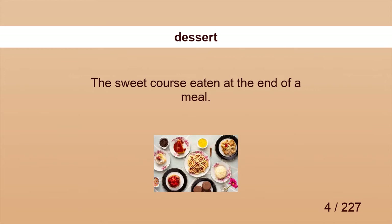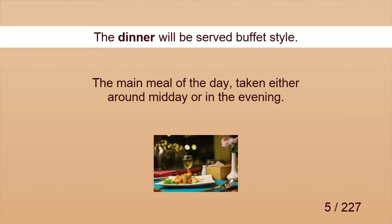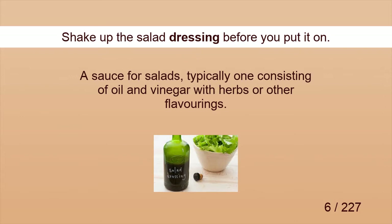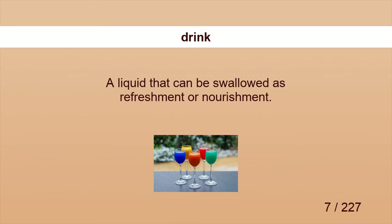Dessert. I was tempted by the dessert menu. Dinner. The dinner will be served buffet style. Dressing. Shake up the salad dressing before you put it on. Drink. Thanks a lot for the drink.